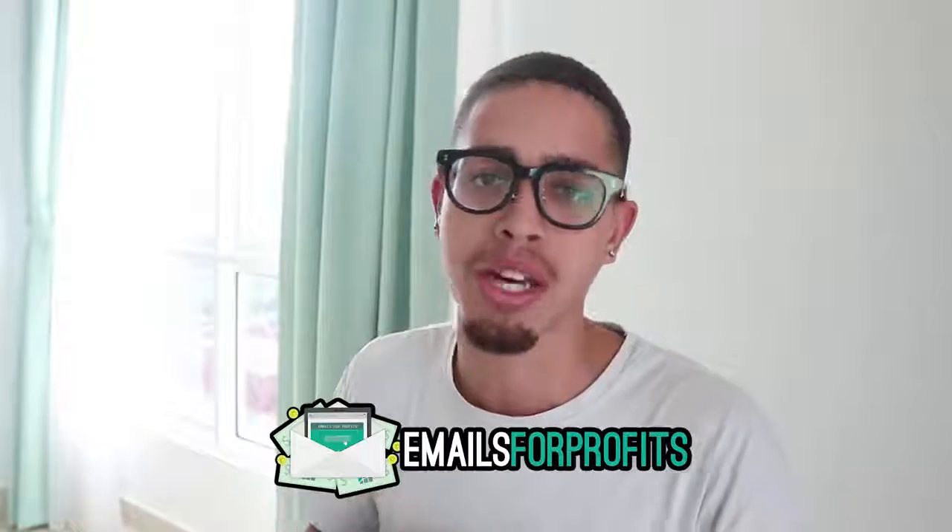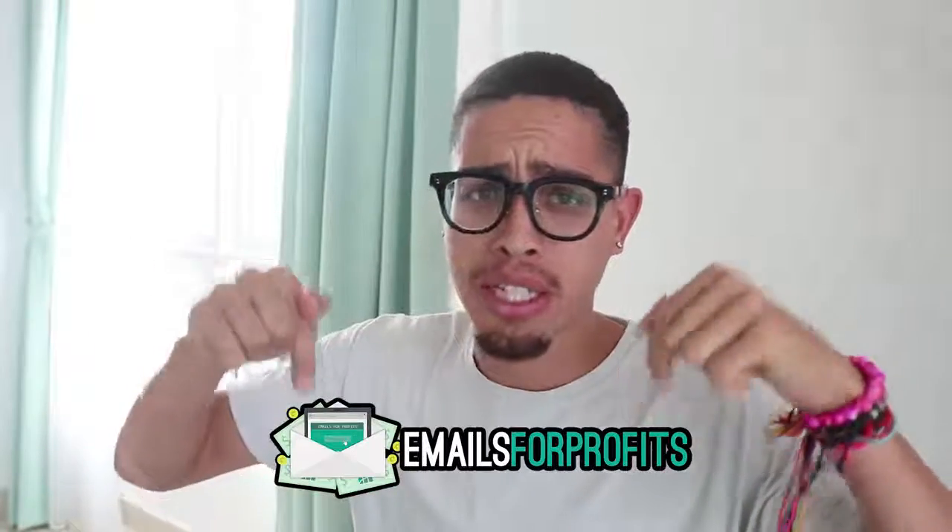We're going to cover ClickBank and how to get started as a broke-ass beginner. For those of you looking for more advanced training — literally over 40 hours — I have a course called Emails for Profits; it'll be the first link in the description. You guys can take your business to the next level. But for those of you who are beginners, let's get right into the content.